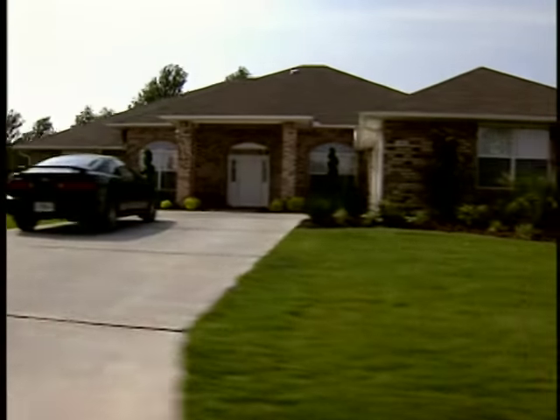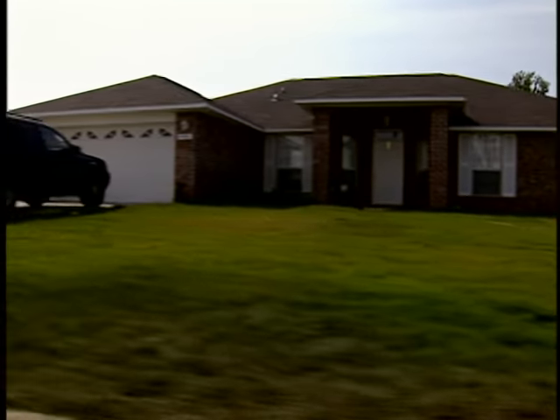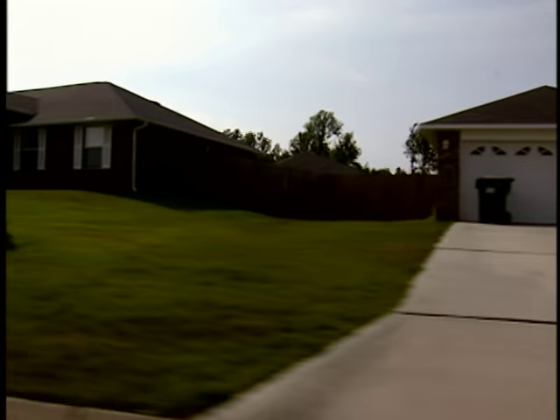Tell us a little bit about Centipede grass. Well, Centipede grass is often described as the poor man's grass, and that's simply because it doesn't take a whole lot to make a nice-looking lawn. So you don't want to over-manage it with too many chemicals or too much fertilizer? That's correct. Typically, if you see a nice, dark, lush green Centipede grass lawn as you drive through a neighborhood, you can bet they're putting too much into the lawn.